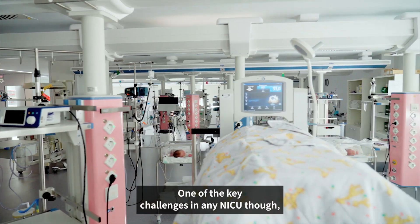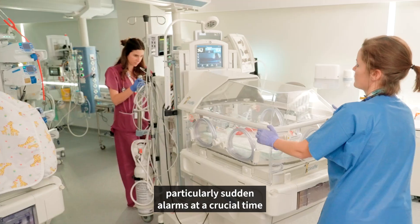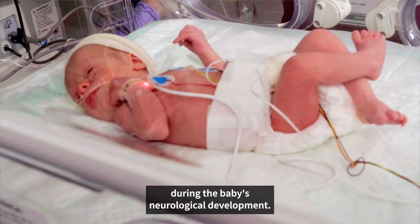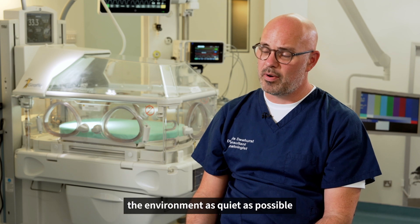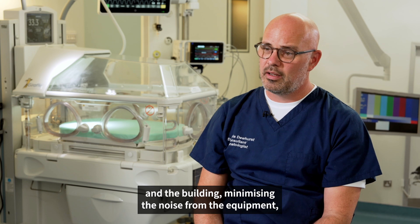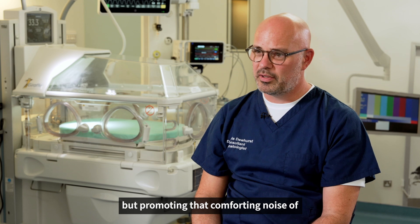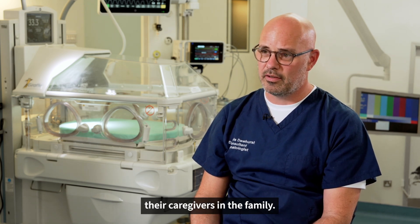One of the key challenges in any NICU is the negative effect of constant noise, particularly sudden alarms, at a crucial time during the baby's neurological development. The concept of a quiet NICU is to make the environment as quiet as possible by eliminating noise from the environment and the building, minimizing noise from the equipment and particularly the alarms, while promoting the comforting noise of caregivers and family.